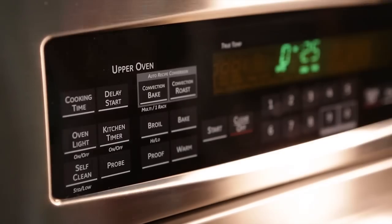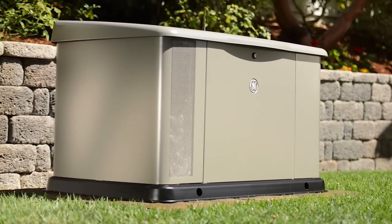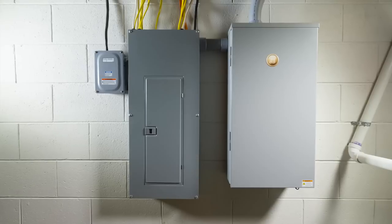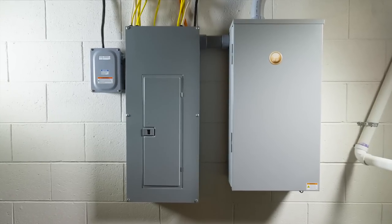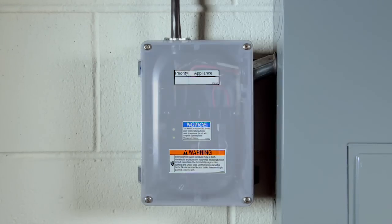Installation couldn't be simpler. GE's compact, fuel-efficient generators run on natural gas or liquid propane, while the automatic transfer switch connects to your home's electrical panel and installs easily inside or outside your home.